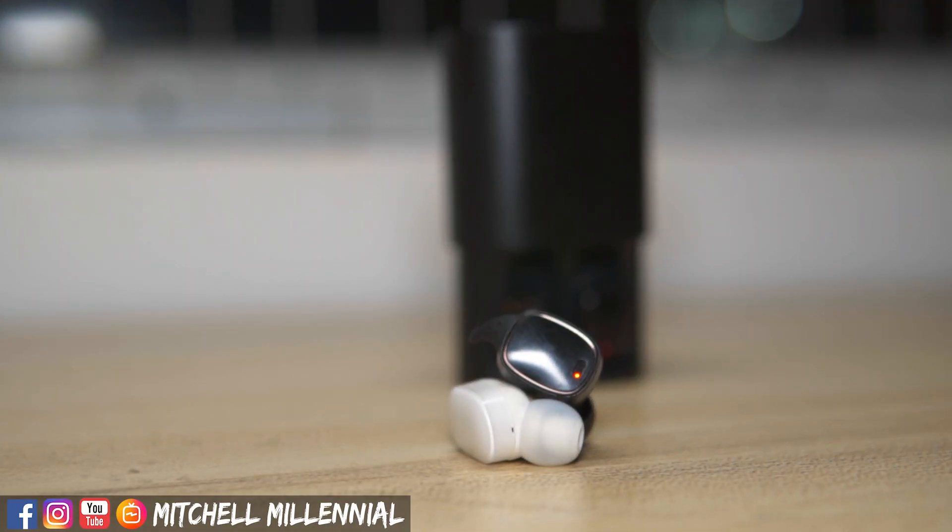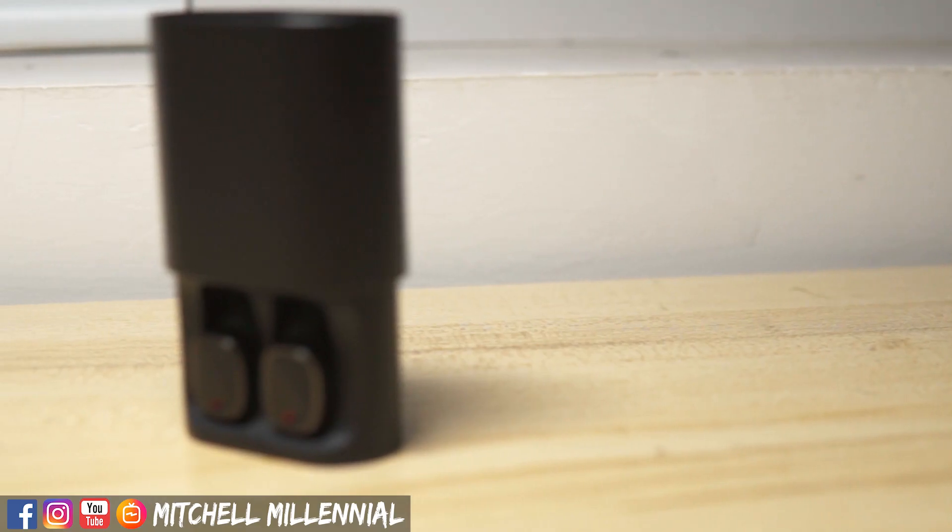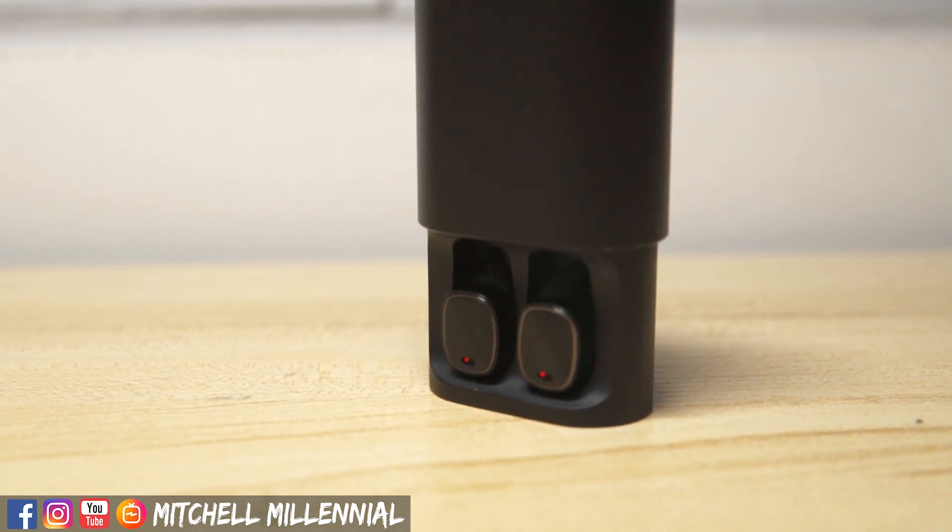The Xiaomi Mi AirDots are great, but because of reseller markup and limited availability, I think that there's a better option for a truly wireless headphone under $40.